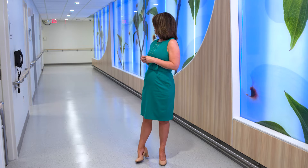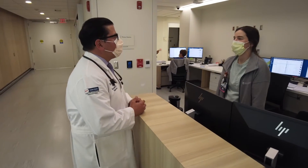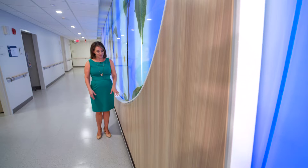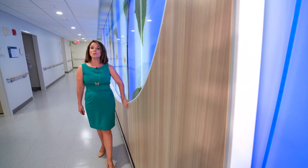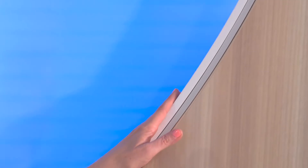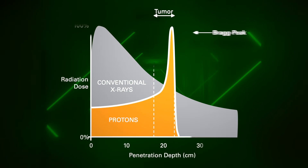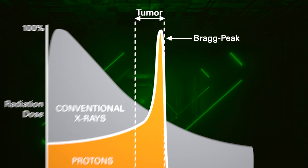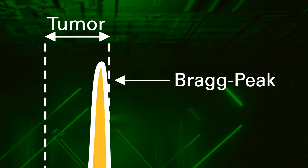I'm standing in what I like to call the healing hallway that leads back to the Proton Treatment Room. This is where you'll come after you check in at the front desk. The dogwoods symbolize rebirth, but this wood frame is also symbolic. This curve right here — it's intentional. It represents the Bragg peak of the Proton Beam, the precise point where protons stop on a dime to deliver a prescribed dose of radiation to the tumor, but not beyond.